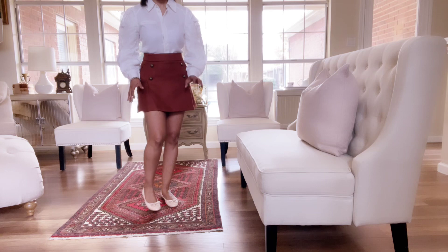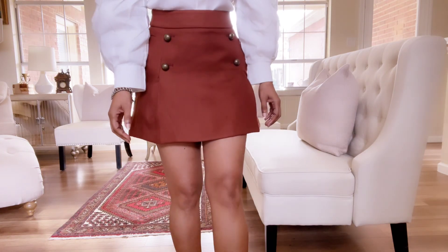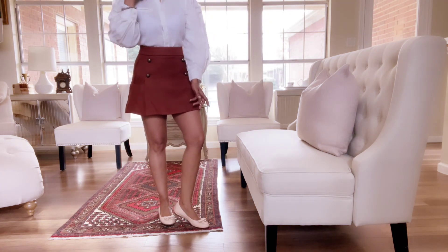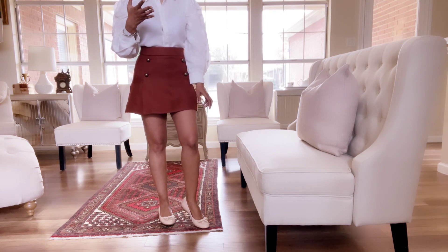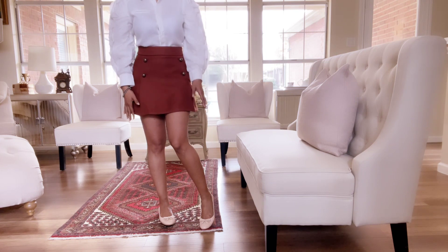This color combination is kind of strange. These are Veronica Beard ballerina flats. I've worn these before and showed you all these. I think I had made a video when I was wearing a red or white type dress and I had on these shoes with that dress.